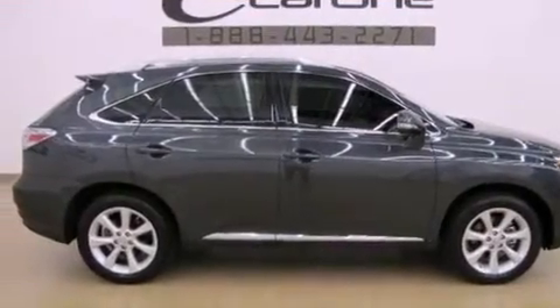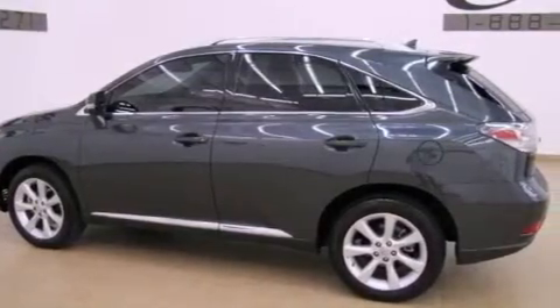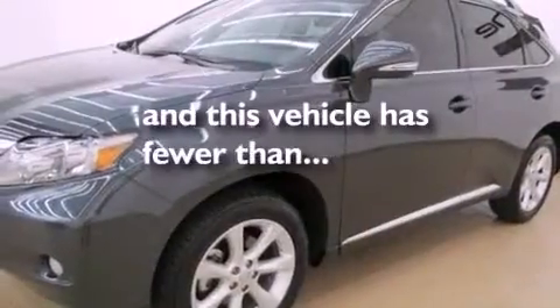All of the following features are included: the premium package, a navigation system, intuitive parking assist, and this vehicle has fewer than 5,000 miles on the odometer.